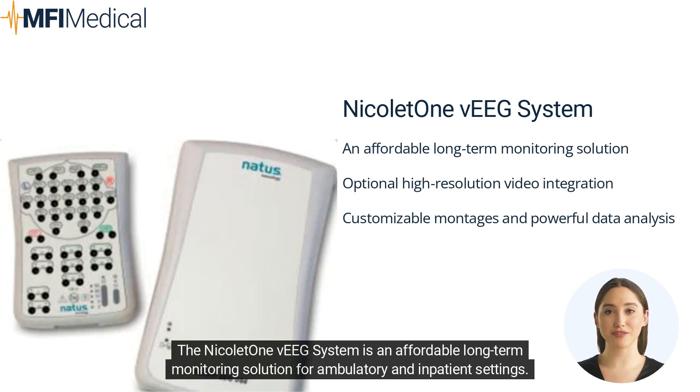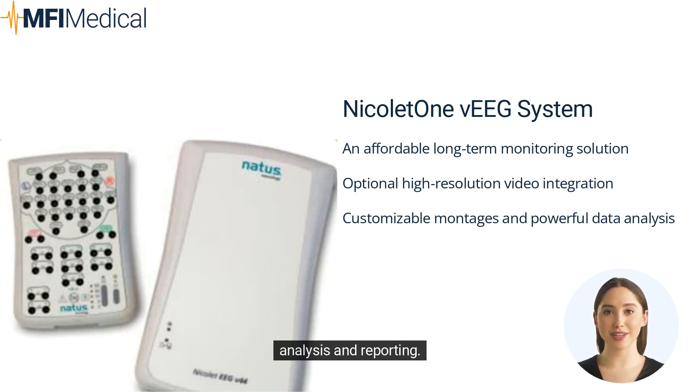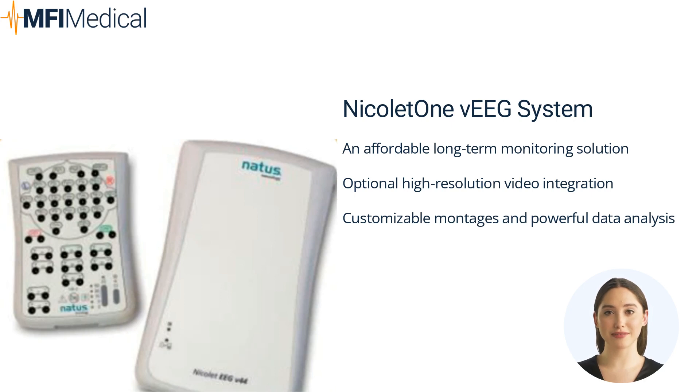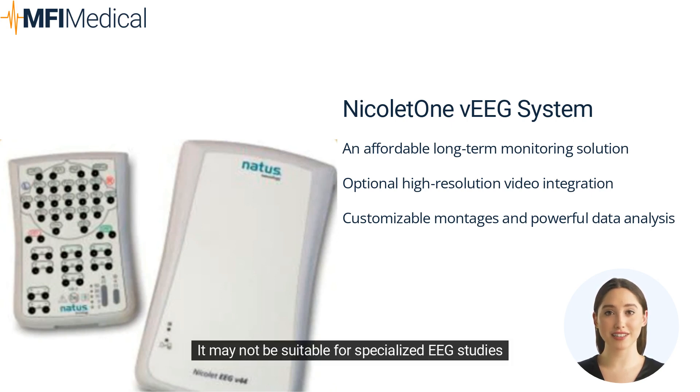The Nicolet 1VEG system is an affordable long-term monitoring solution for ambulatory and inpatient settings. It features optional high-resolution video integration, customizable montages, and powerful software for data analysis and reporting. Pros: affordable long-term monitoring solution, optional high-resolution video integration, customizable montages and powerful data analysis. Cons: it may not be suitable for specialized EEG studies.